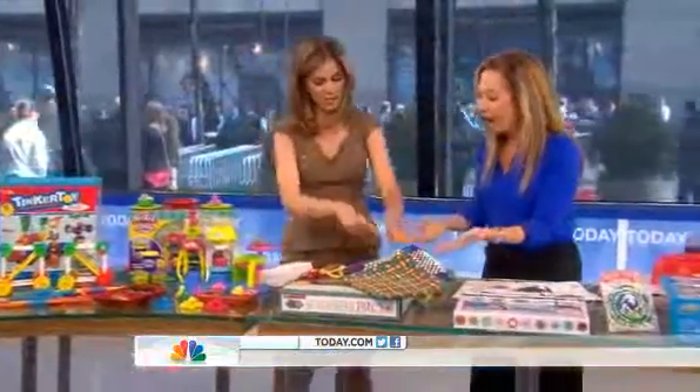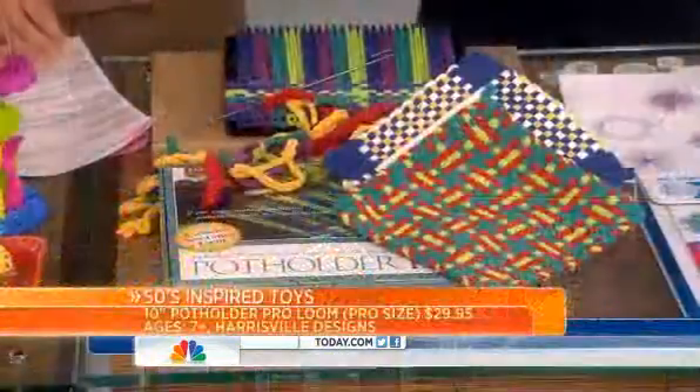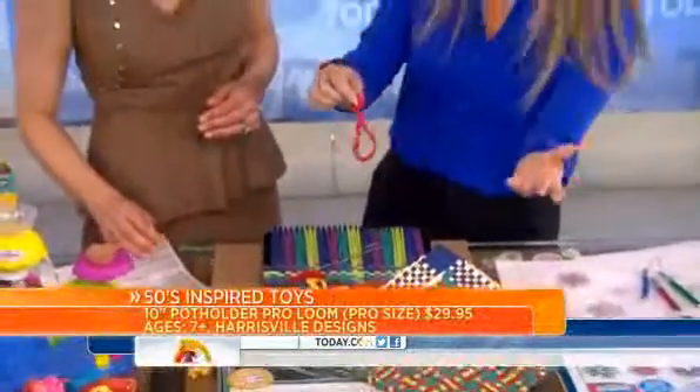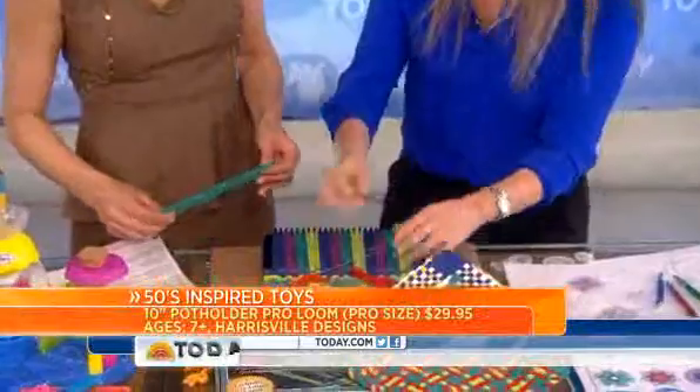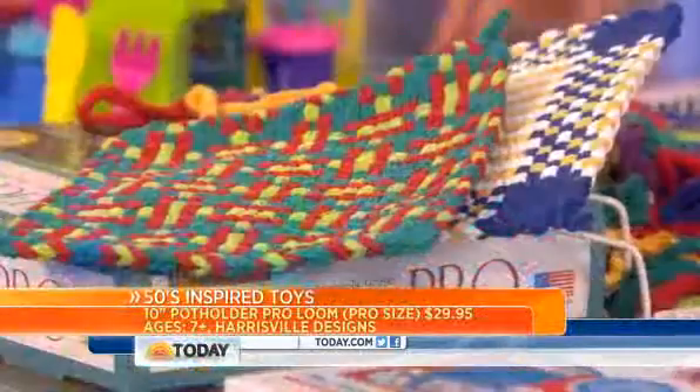How many of us made potholders with the weaving looms? Another tidbit: the loops were actually waste from sock production during the Depression. By the 50s, we saw the looms in almost every household. And now kids can still make their own potholders. That is great — I can't remember how to do it!